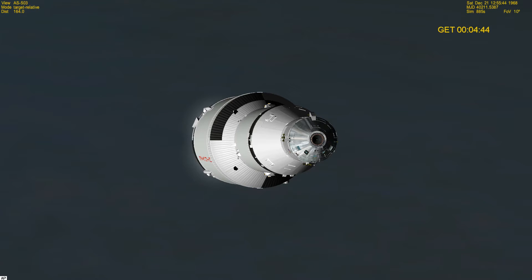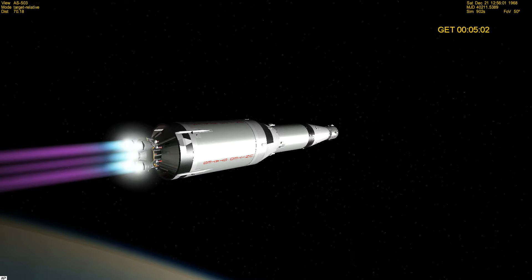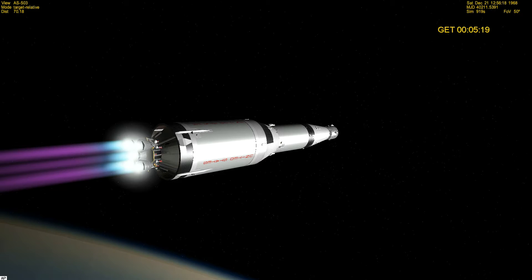Flight Fido, trajectory is go. Roger Fido. How are you guys? Go, we're go flight, looks good. Booster — go flight, looks good. Trajectory and guidance go Capcom. Apollo 8, Houston — your trajectory and guidance are go. Thank you, you're looking real good. Flight Fido, trajectory slightly depressed, no problem. Okay, we'll watch it.